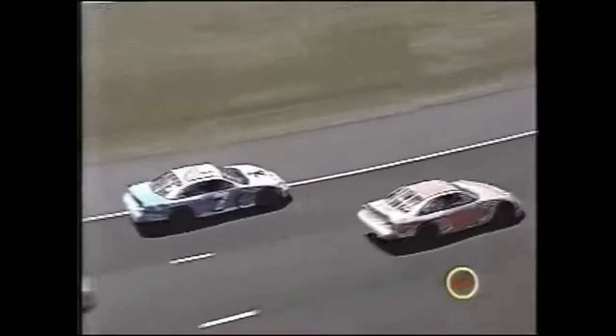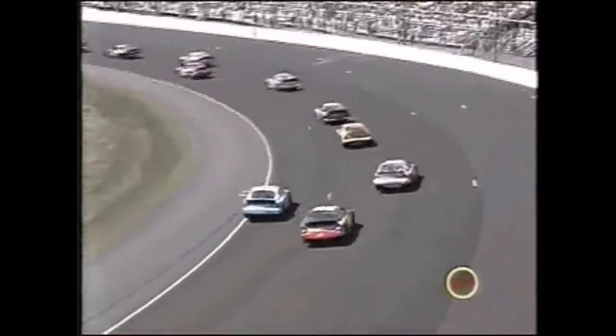On board with Jimmy Spencer - he goes into the corner, the leader right behind him, and the right front tire goes flat. Into the wall he goes. Back to pit road for Jeff Green.